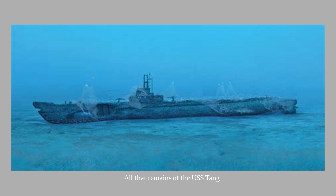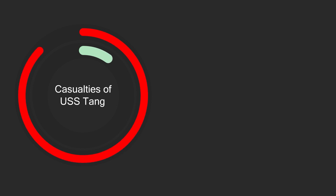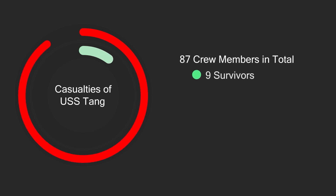The explosion was violent, and crew members as far forward as the control room received broken limbs. The boat went down by the stern after three compartments flooded. The submarine came to rest on the bottom at 180 feet. Nine men survived the tragedy. They were all captured by the Japanese and retained in prison camps until the end of the war, and were treated by them in typical fashion.